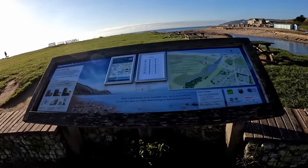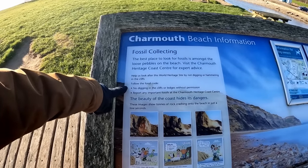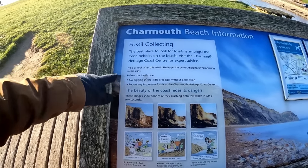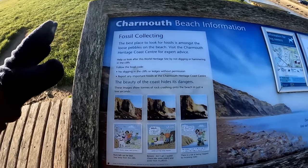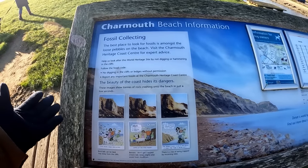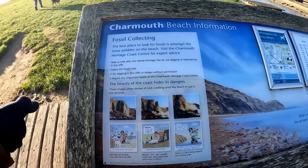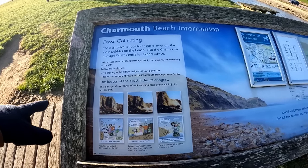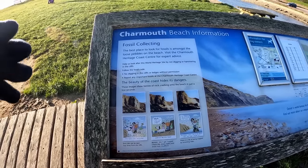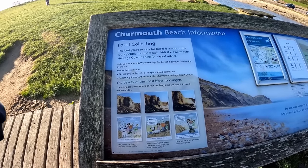Right, so fossil collecting — no digging in cliffs, I wasn't going to anyway. Report any important fossils, though we're not likely to find any. We're not digging in the cliffs today because it's just not a very good idea. For one thing it encourages cliff falls, and the other thing is the fossils you find in the cliffs are often crumbly and just fall apart. So it's much better to look on the foreshore for fossils that have weathered out and survived the erosion process, because those are the ones that will be a bit more durable and worth keeping.